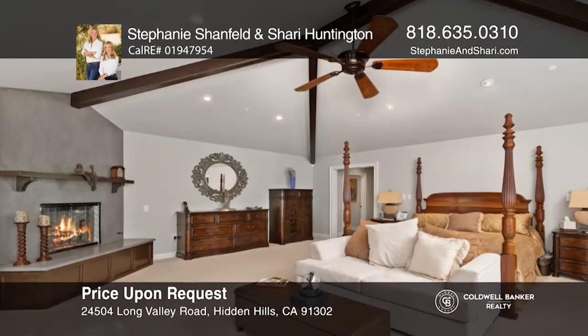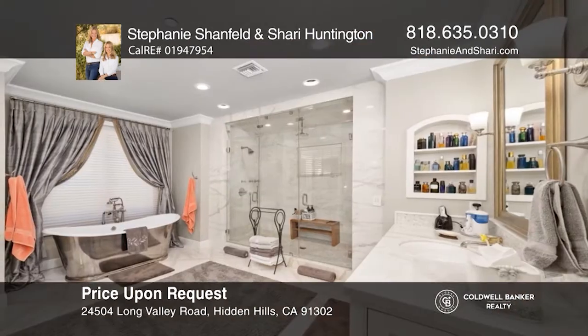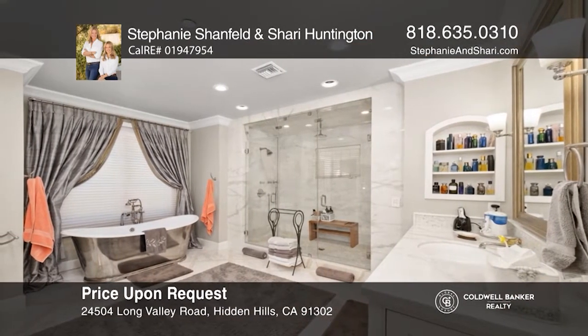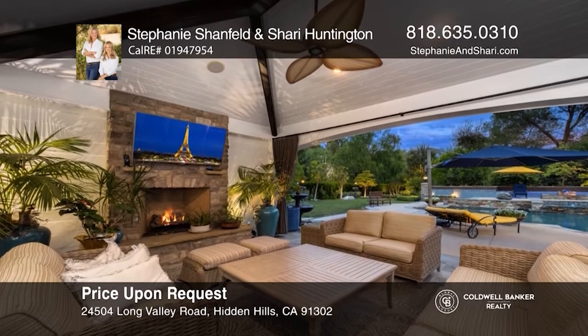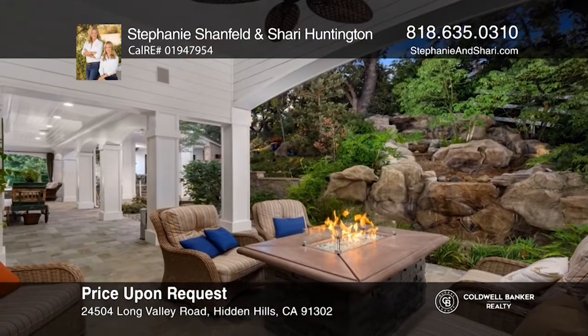The master suite includes a balcony, fireplace and steam shower. Enjoy an extensive covered patio with a fireplace, two fire pits, water features and a guest house with a living room, bedroom, bath and bar. Take a look around your future home by contacting Stephanie and Sherry to schedule a tour.